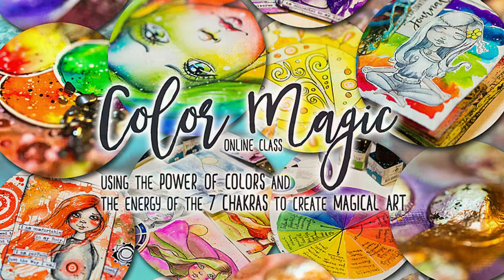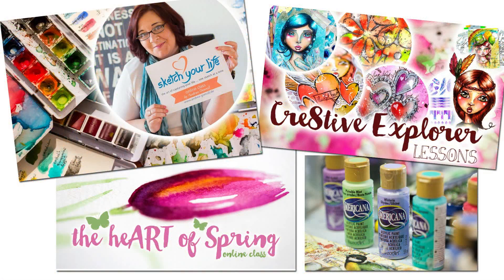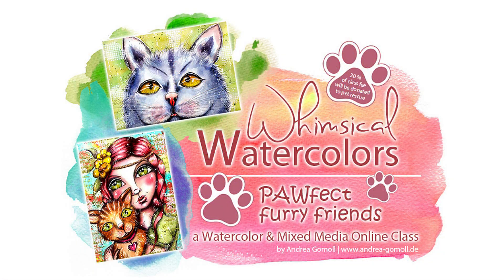I'm also teaching online classes for art journaling and mixed media art, and that's really what my heart beats for. I've had my own art business for almost 10 years now. I quit my day job at an advertising agency where I was working on the computer, but I wanted to create with my hands, so I quit and started my own business.